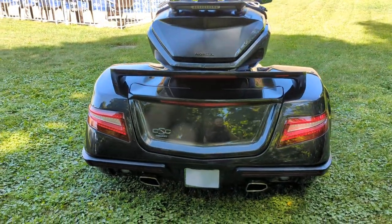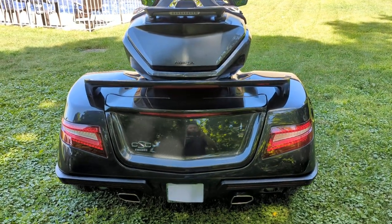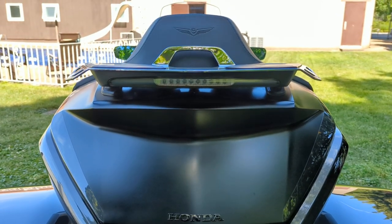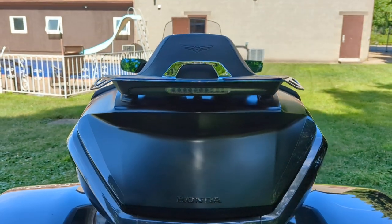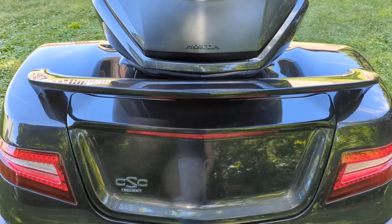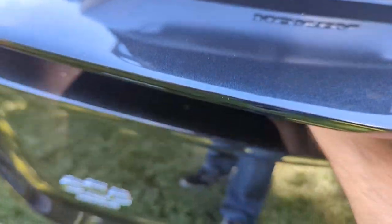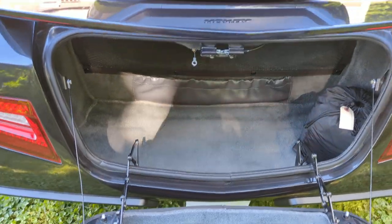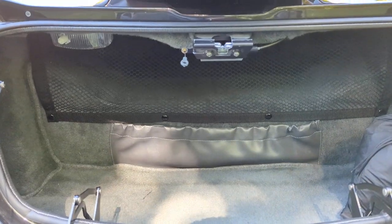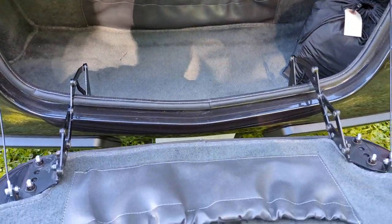The brake lights and turn signals are all LED lighting. There's also an additional sequential rear light installed underneath the luggage rack. This kit retains the tour pack, but in place of the side bags, you get a nice large trunk. As you can see, there's plenty of storage space in there, a nice netted storage area, and also some pockets for smaller items.